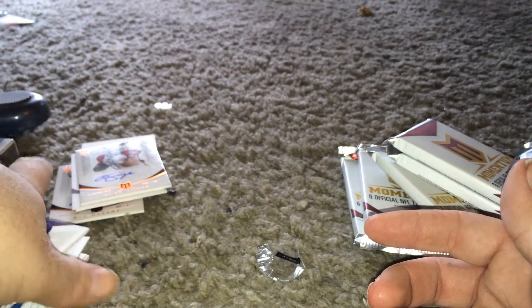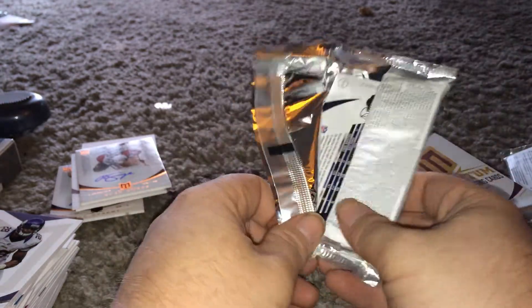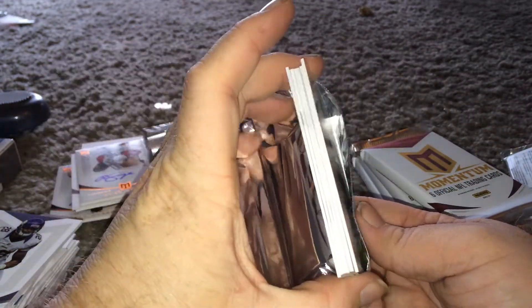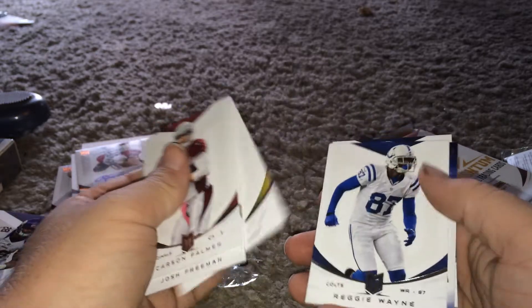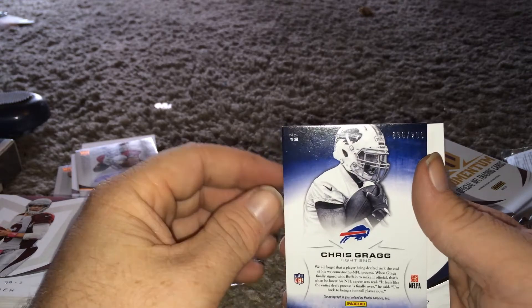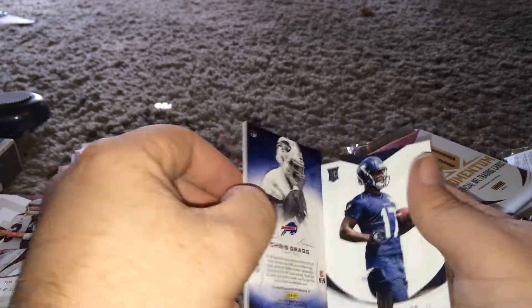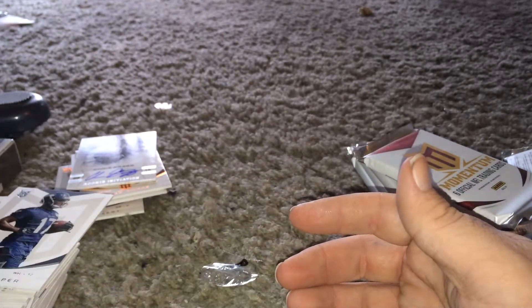Be funny if they were just one side autographed, the other side game used. Or actually event used, I guess, if it's rookies. G. Wayne numbered to 299. Chris Craig - another autograph. I'm glad I'm getting more autographs than game used, that's for sure.